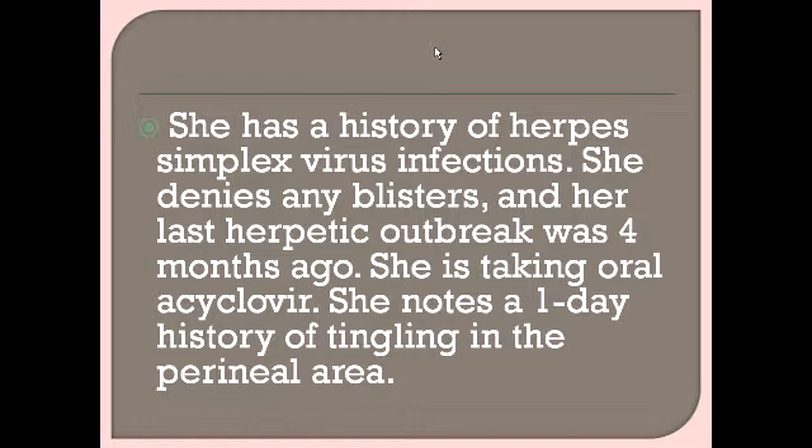She has a history of herpes simplex virus infection, denies any blisters, and her last herpetic outbreak was four months ago. She is taking oral acyclovir. She notes a one-day history of tingling in the perineal area. This is important — she has no blisters or ulcers on the genitalia but does have tingling since one day, and she is on oral suppressive acyclovir.